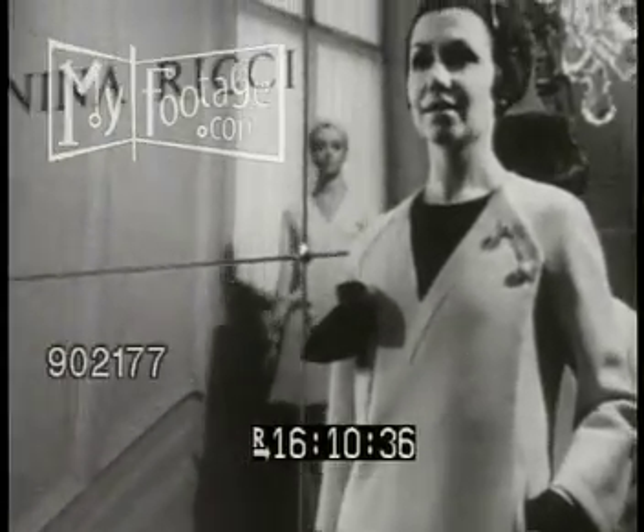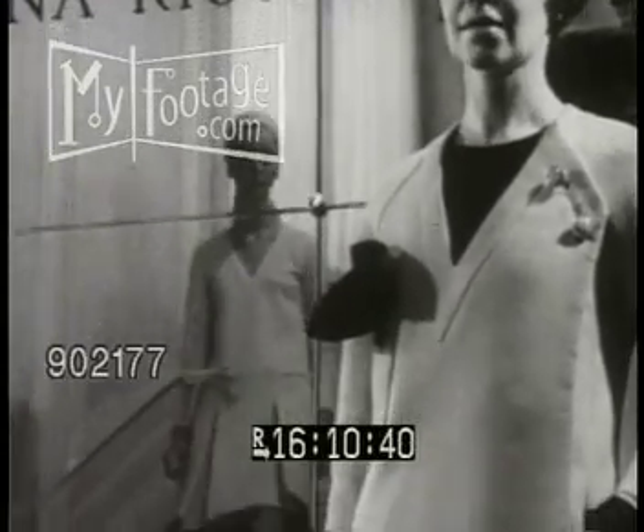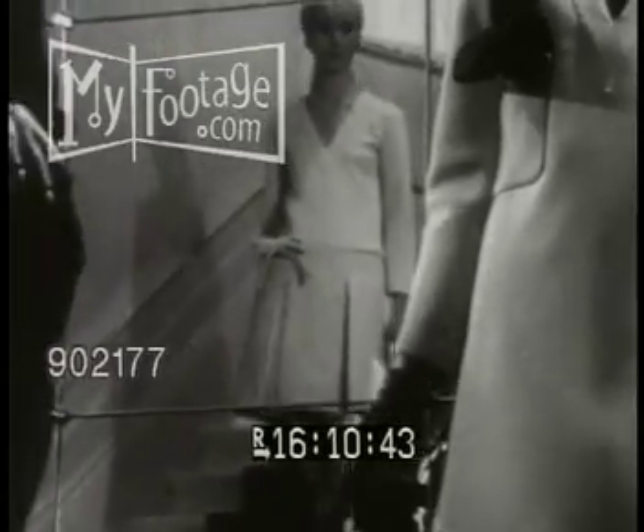Gerard Pipart of Nina Ricci has designed a soft line — gentle spring coats and dresses, tailored yet feminine. The dress worn under this coat is similar, with a low waistline marked by a bow and inverted pleats.